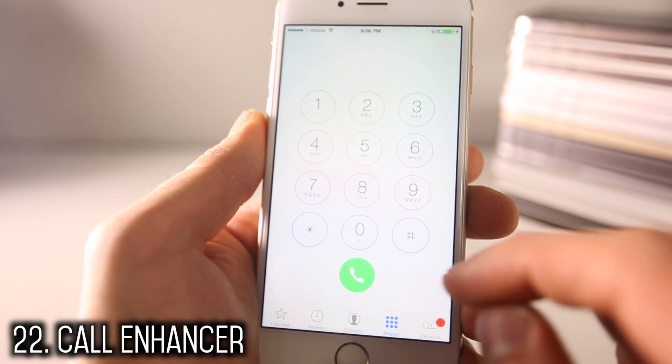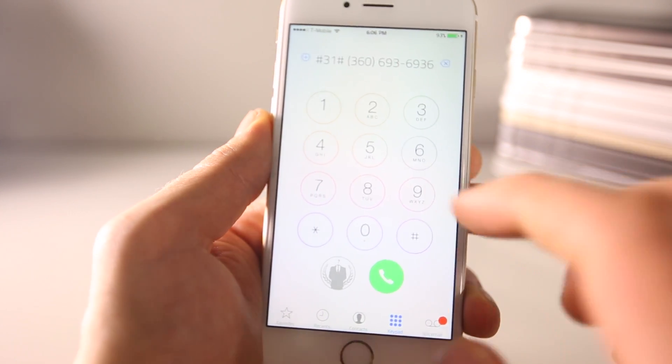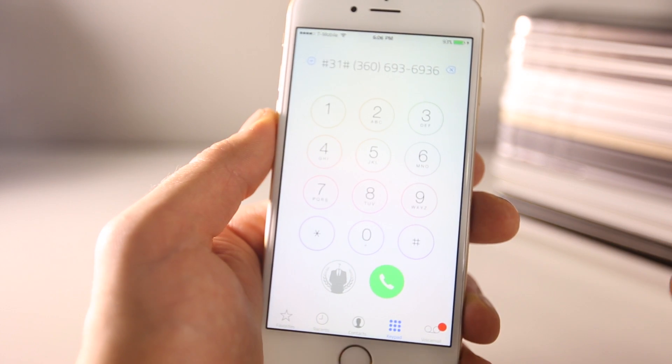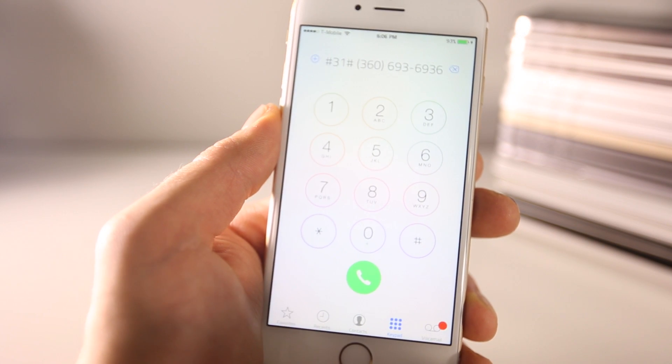Here's Call Enhancer — it's a brand new tweak. Just swipe and click, and it'll input an automatic blocked number area code. For North America it's *67, and there's a whole bunch of settings for it. Extremely useful for enhancing your calls.